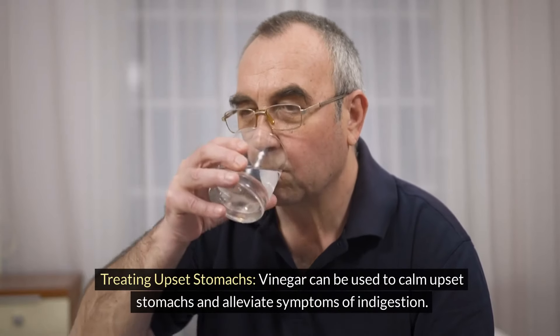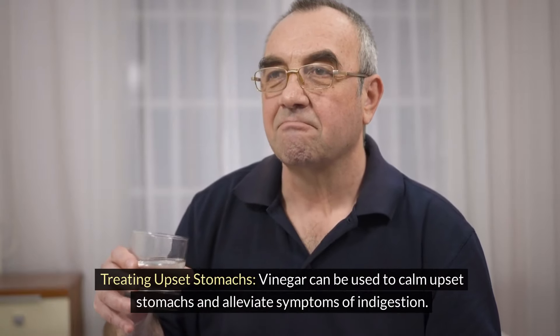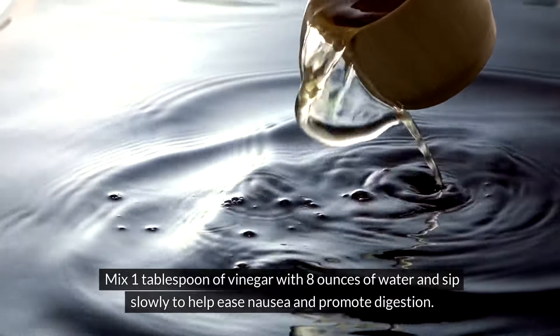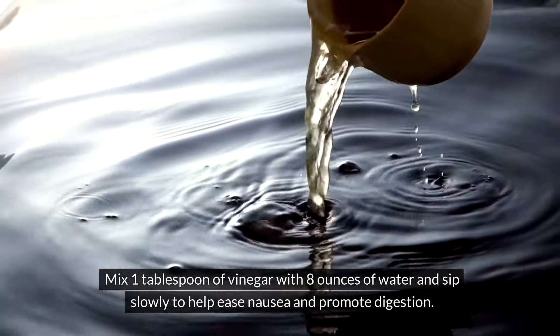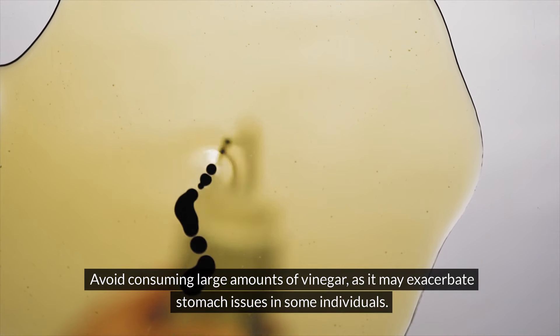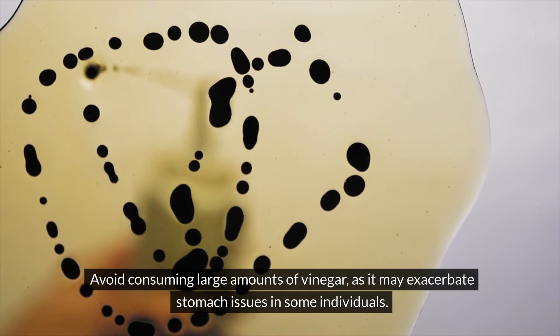Treating upset stomachs. Vinegar can be used to calm upset stomachs and alleviate symptoms of indigestion. Mix 1 tablespoon of vinegar with 8 ounces of water and sip it slowly to help ease nausea and promote digestion. Avoid consuming large amounts of vinegar as it may exacerbate stomach issues in some people.